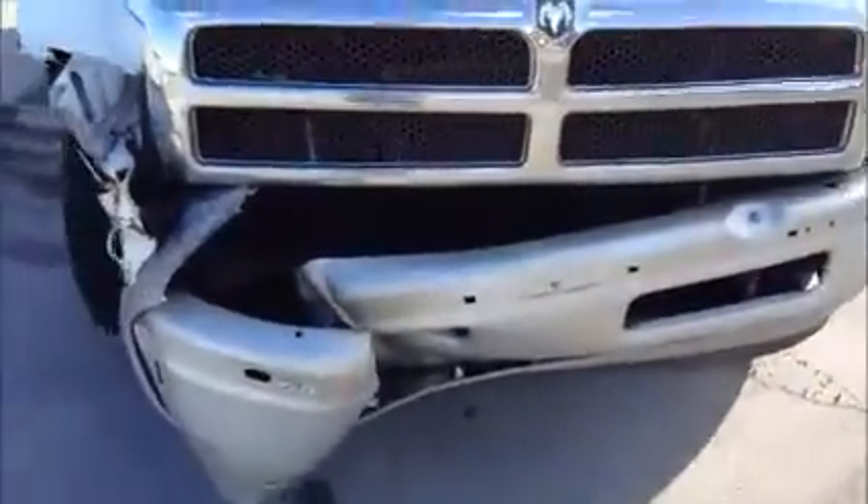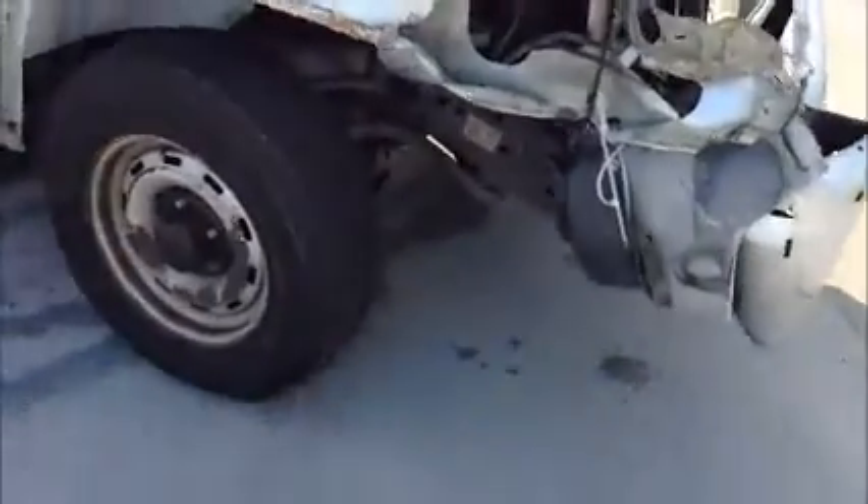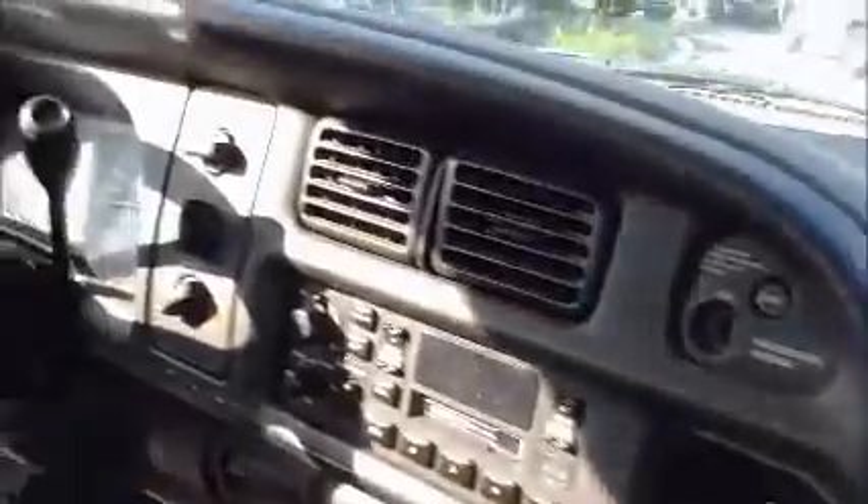This is a Dodge pickup truck. As you see in here, it starts up. Now this car's got collision damage up here. This is manual windows. AC is working. Headliners are loose.